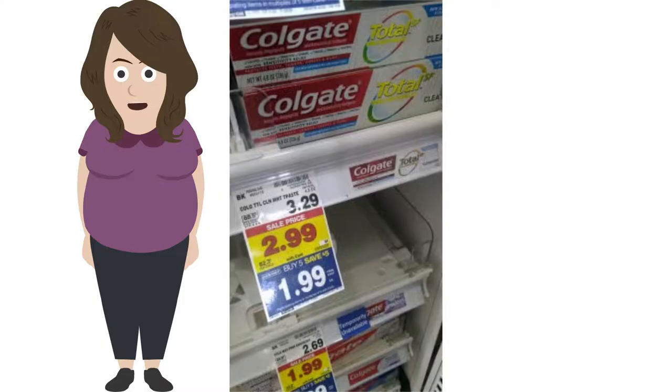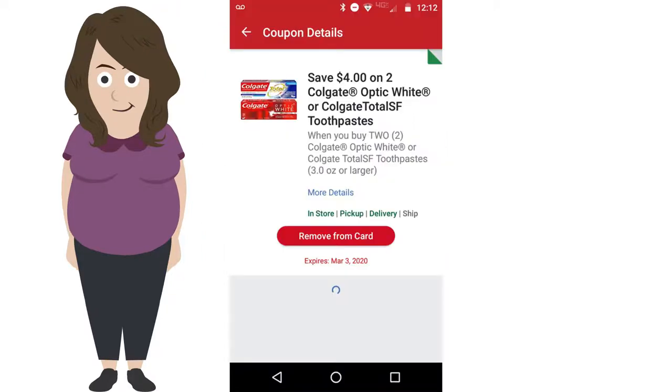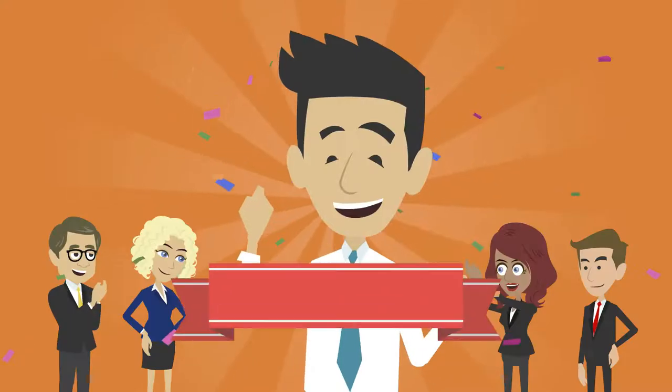I've posted this deal before. Colgate was on Mega for $1.99, and with a $4 off two coupon, making them free.